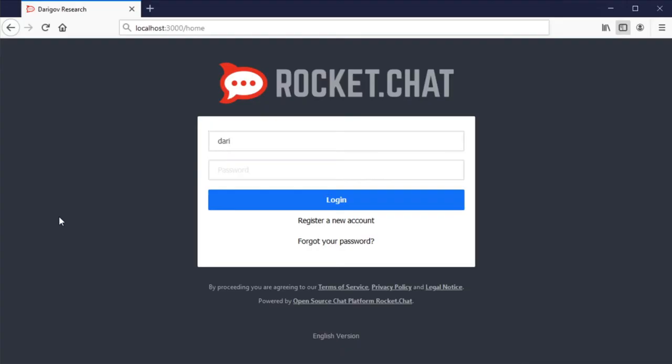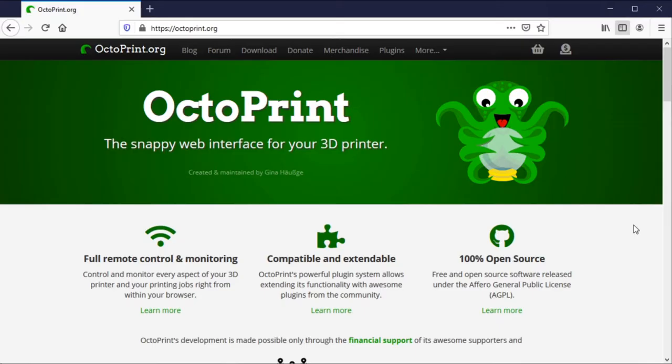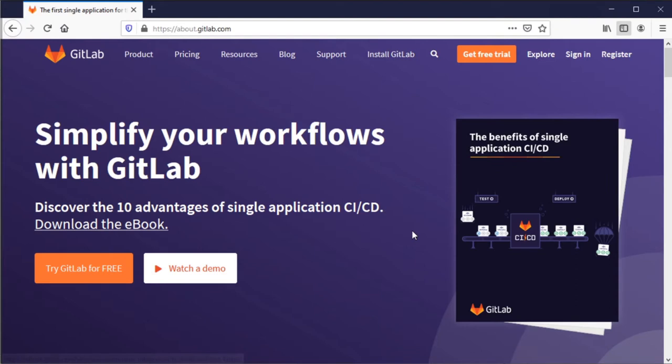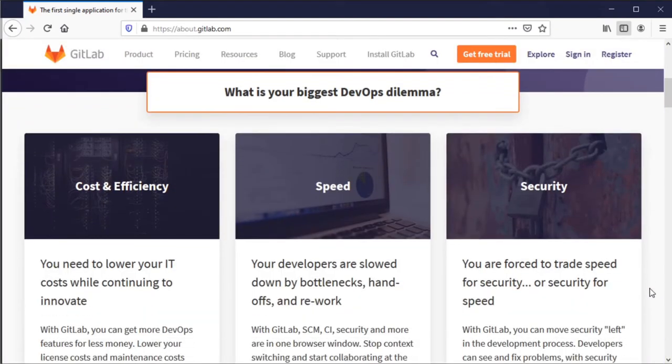Some examples are Rocket Chat, an open source chat app; Octoprint, software to make 3D printing easier; and GitLab, software which is used for software development.